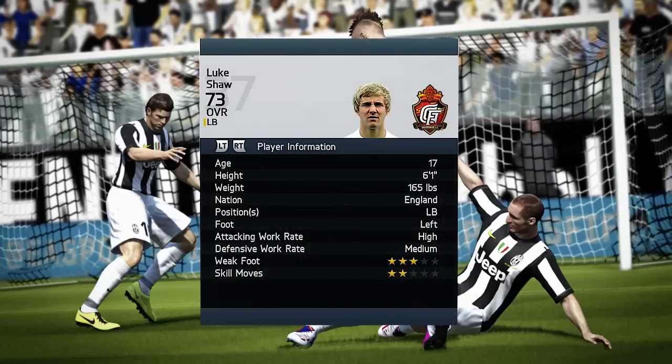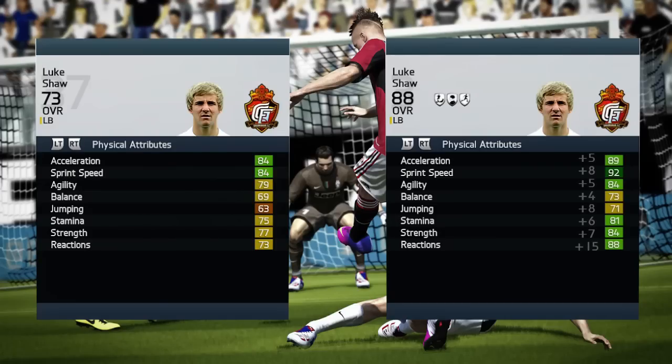There won't be any intro because this is a defender review. It is Luke Shaw, 17 years old, 6 foot 1, from England, left back, left footed. High attacking work rate, great medium defensive work rate, three star weak foot, and two star skills.